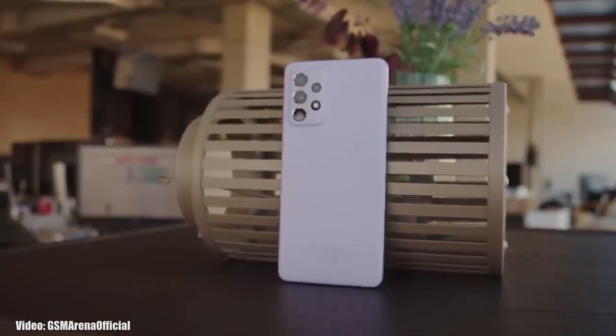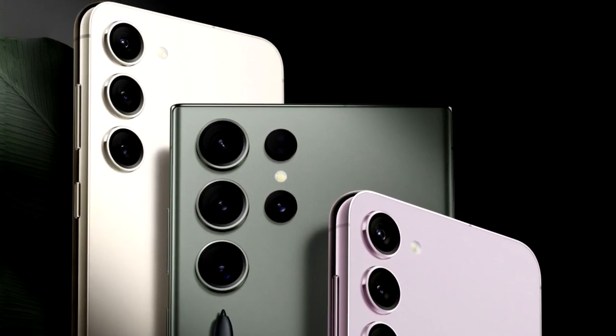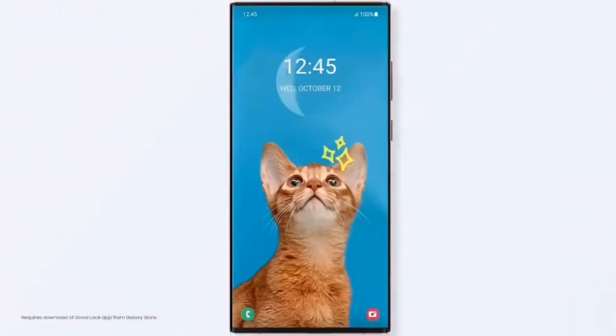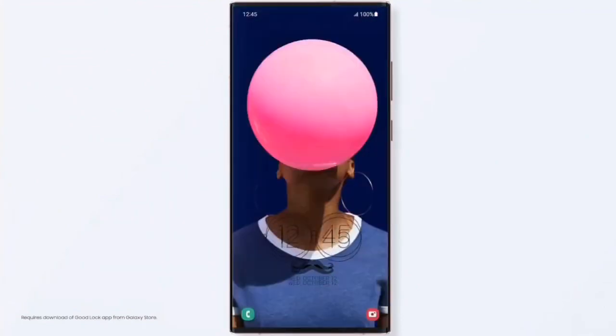We are just a few days away from the launch of Samsung's 2023 flagship Galaxy S-series smartphone lineup, the Galaxy S23 series. But before that, let's take a look at the A-series smartphones from Samsung that will get the One UI 5.1 update. If you have a Galaxy A73, A72, A71, A53, A52, A51, A42, A33, A32, A23, or A22, then you will definitely get the One UI 5.1 update from Samsung.